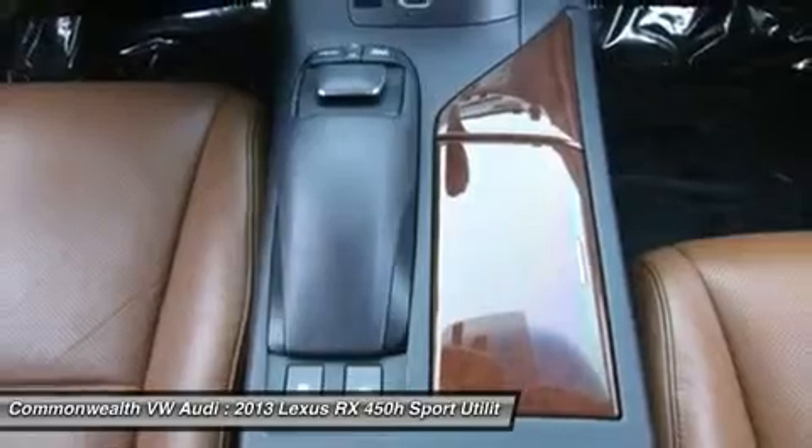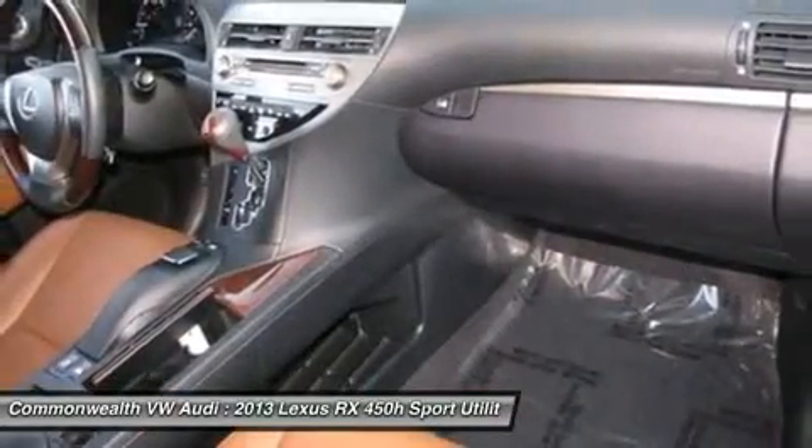Power steering, adjustable steering wheel, keyless start, aluminum wheels, floor mats.